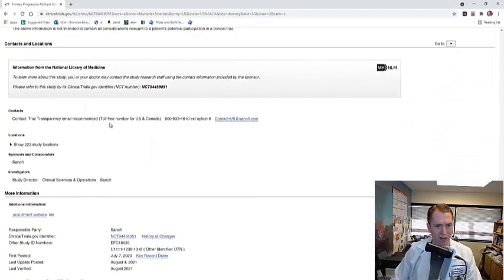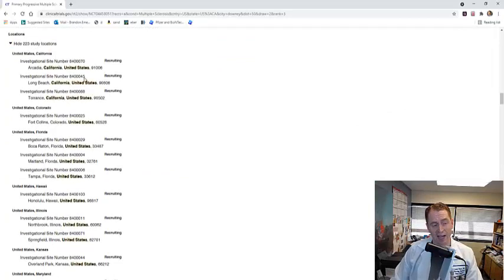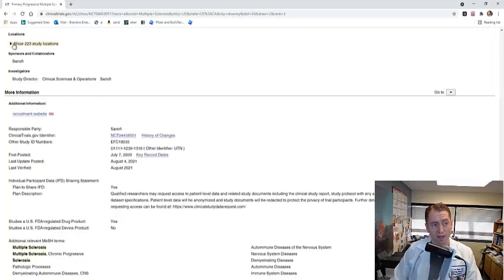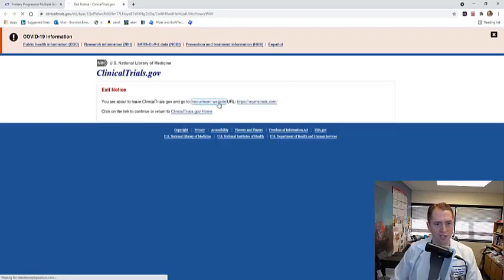Scrolling down to contact information: if you're interested in this trial, you could call a listed phone number, send an email, or go to the recruitment website. The study has 223 locations, and the ones closest to me are Long Beach, Arcadia, and Torrance. You want to make sure there's a location close to you. To sign up, you can call, email, or go directly to myMSTrials.com, which is Sanofi's recruitment website.